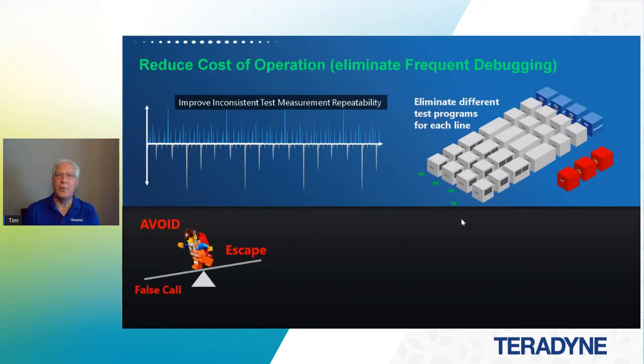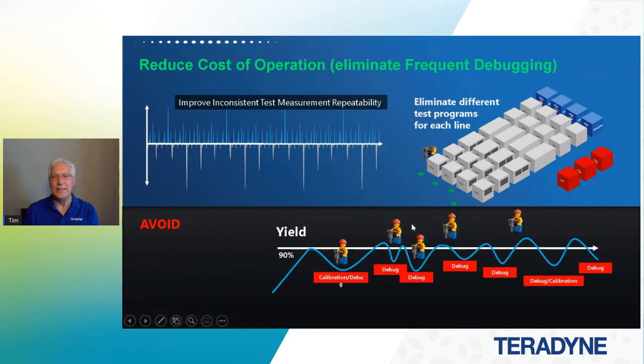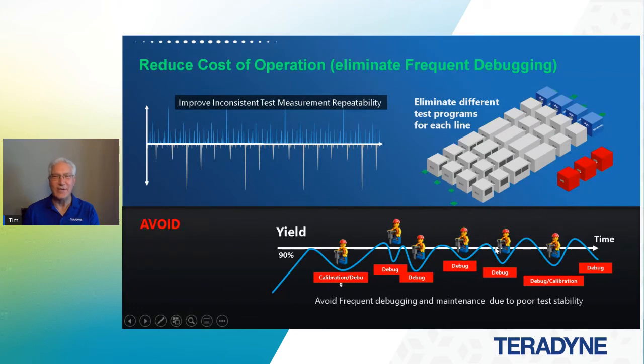Some areas in reducing the cost of operation: obviously eliminating those frequent debugging issues that pop up, or improving inconsistent test measurement repeatability. Eliminating different test programs for each line — the same program should work the same on every line. We always want to avoid false calls and escapes in our process, but more importantly, we want to eliminate constant hammering away, debugging every day when issues pop up. This circles around the quality of your test set. Our goal is to avoid that frequent debugging and maintenance due to poor test stability.